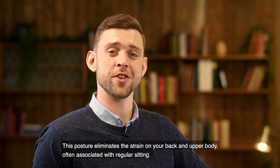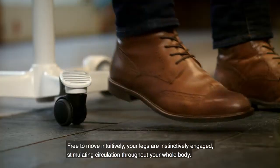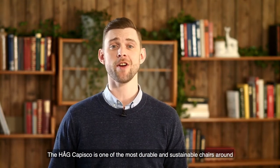This posture eliminates the strain on your back and upper body often associated with regular sitting. Free to move intuitively, your legs are instinctively engaged, stimulating circulation throughout your whole body.